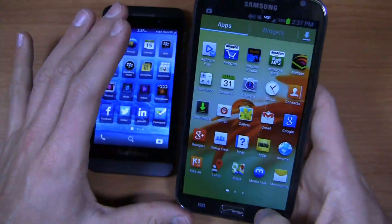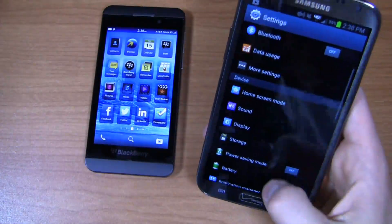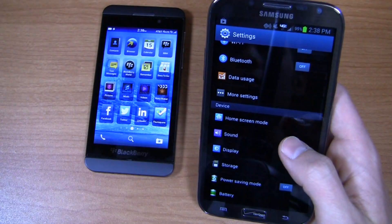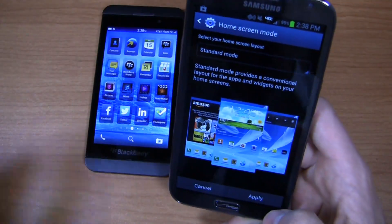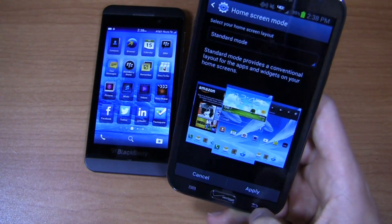Over here on the Note 2, you've seen Android a million times — you know how it runs. What I like, though, is the software value adds that TouchWiz brings to the table. There are a ton of customization choices. If you're used to Android but not TouchWiz, this is kind of the souped-up version of Android. It's got great features like home screen mode where you can customize between a standard mode and an easier layout — so if you're getting this for your parents, for example, it might be easier to get them set up on that layout.